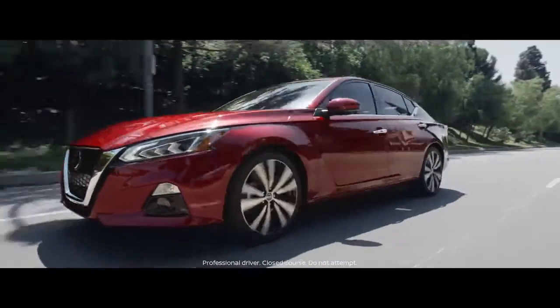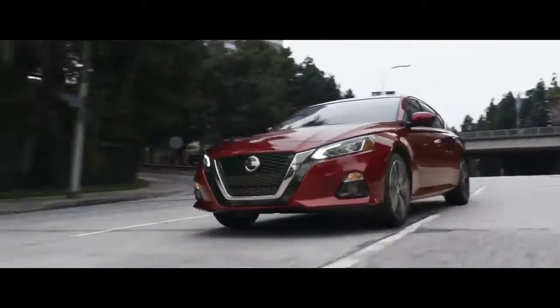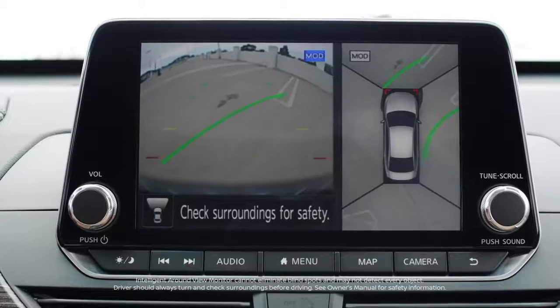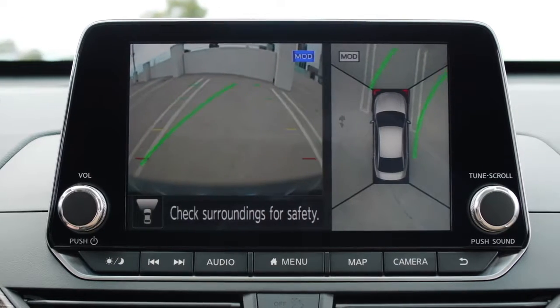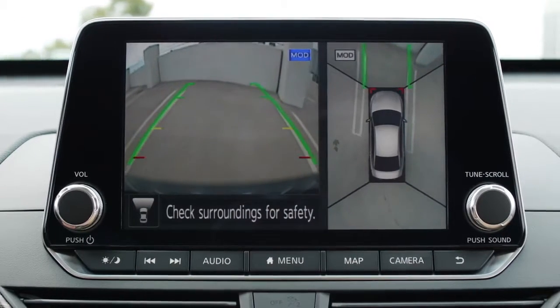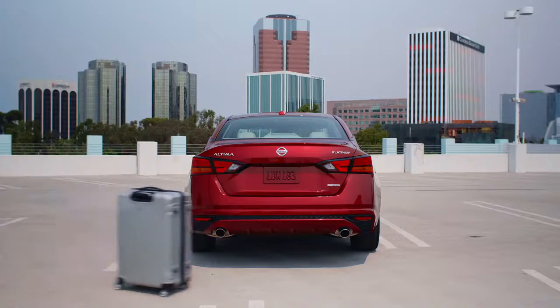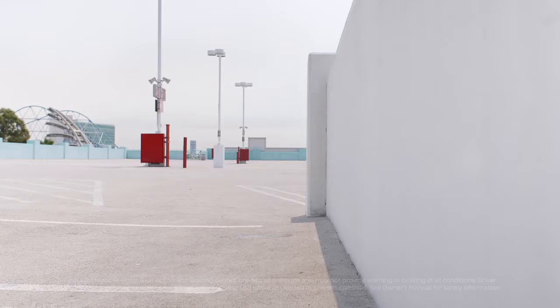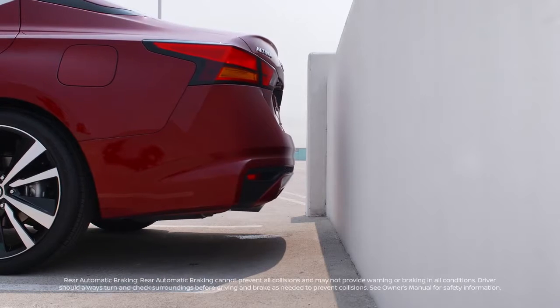Altima moves forward with Nissan Intelligent Mobility, a suite of available driver assistance features that gives you greater confidence and awareness. The available Intelligent Around View Monitor gives you two views of your Altima when parking, including a virtual composite bird's eye 360-degree view so you can get that tough parking spot. It can even let you know when it detects motion around your vehicle. A cool new feature this year is rear automatic braking — this system can alert you and help you avoid backing into a stationary object by automatically applying the brakes.